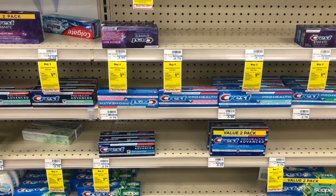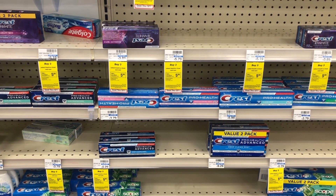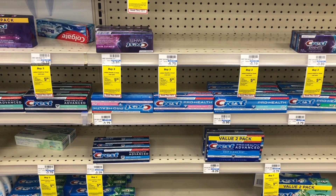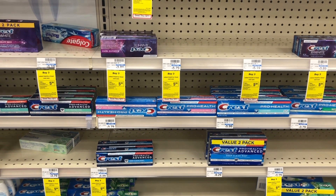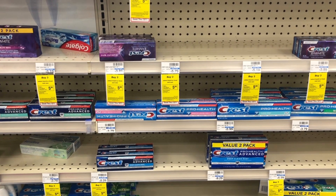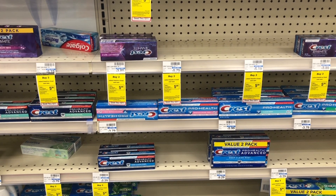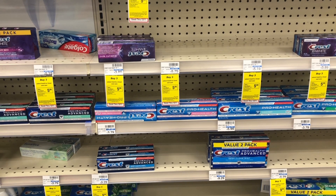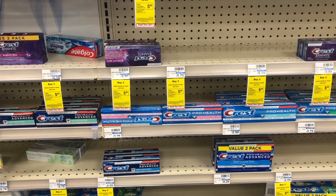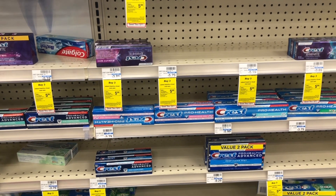That makes it a one dollar money maker on Crest. We often get oral care and Crest CRTs, so you can factor those in for an even bigger money maker on toothpaste. Next week would be a great time to stock up if you need toothpaste. This could also be a great deal to factor into any threshold CRTs you have, like 'spend $40 get $8 off.' An amazing all-digital deal for the new week at CVS, December 12th through December 18th.